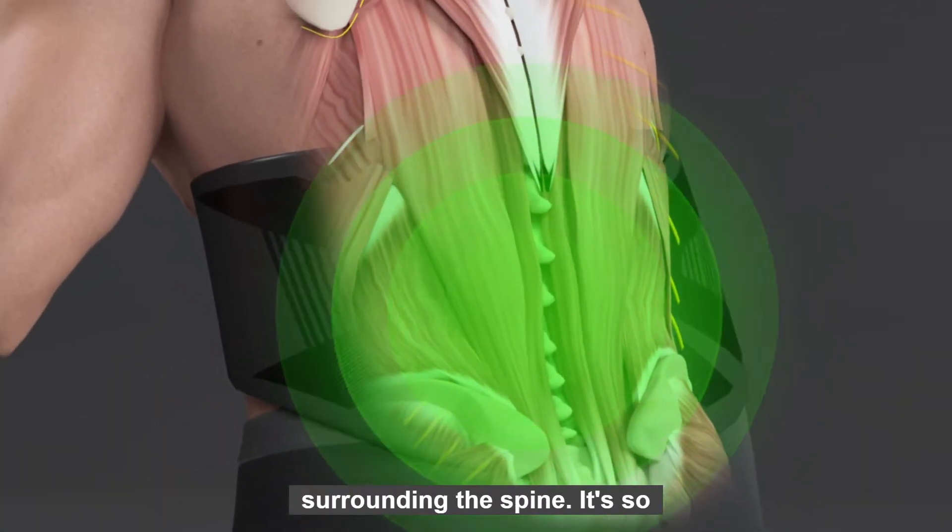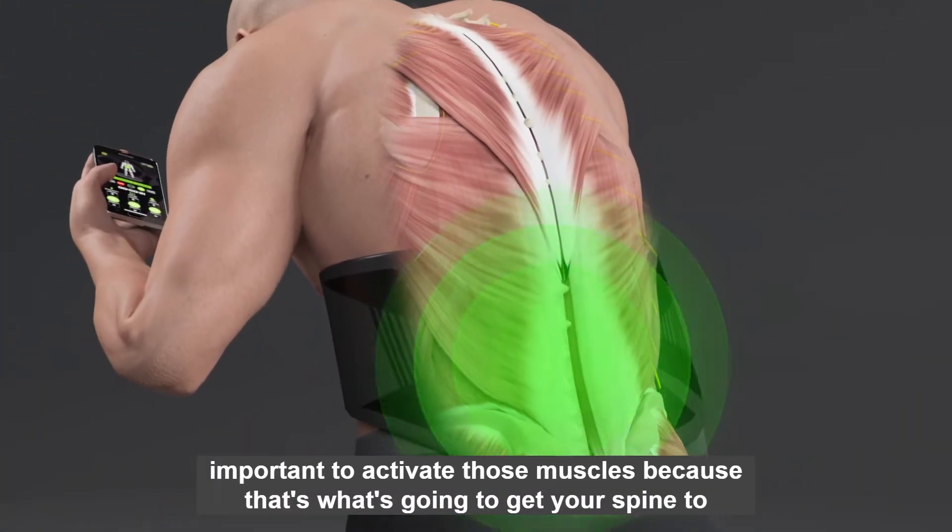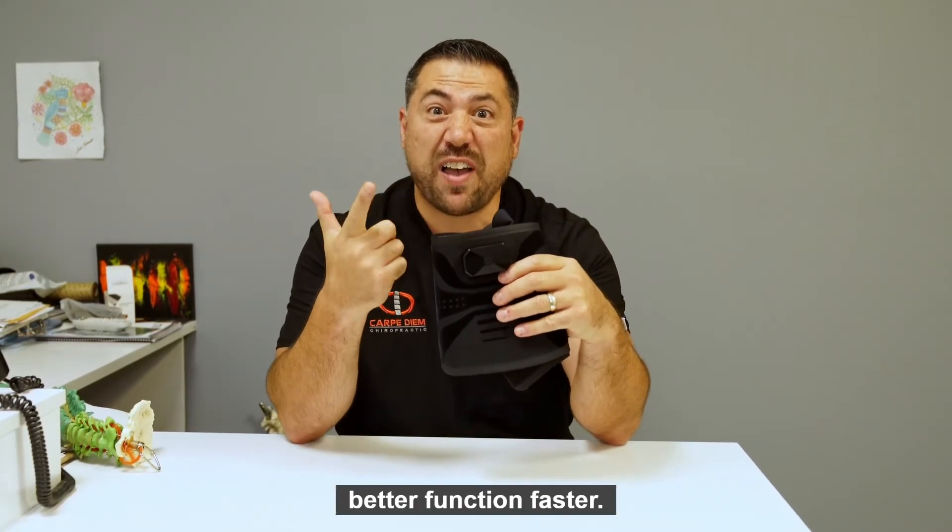The little muscles surrounding the spine — it's so important to activate those muscles because that's what's going to get your spine to better function faster.